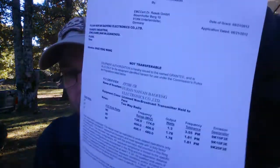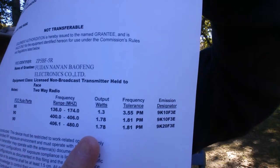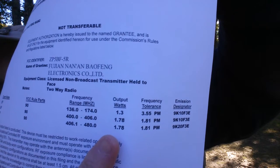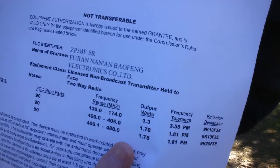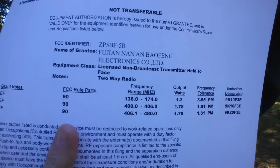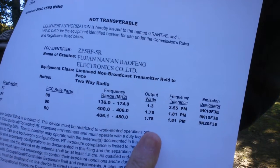As I was looking over this document, I noticed something I didn't notice before — right here under wattage. In the VHF band, it's only certified to transmit at 1.3 watts, and on the UHF band, 1.78 watts. Part 90 certified, within the frequency range, but with a transmit power limit set for it under that certification.